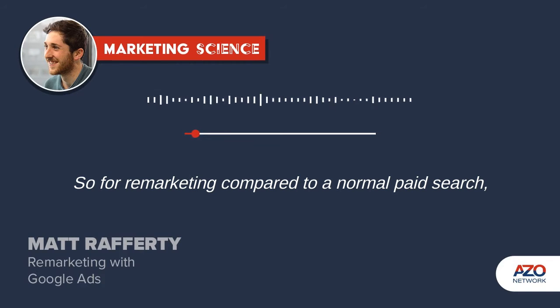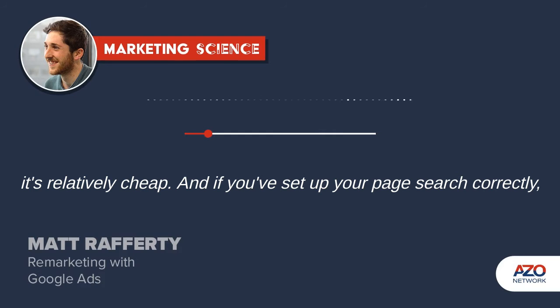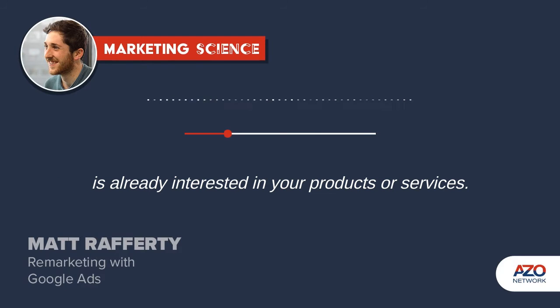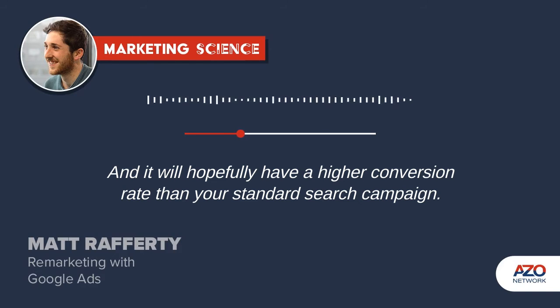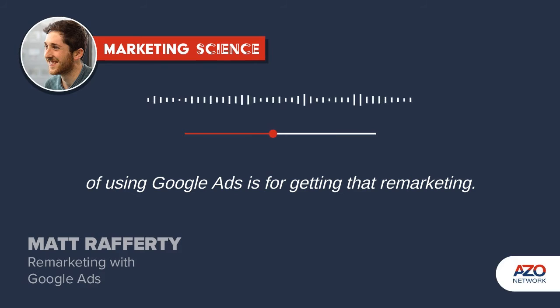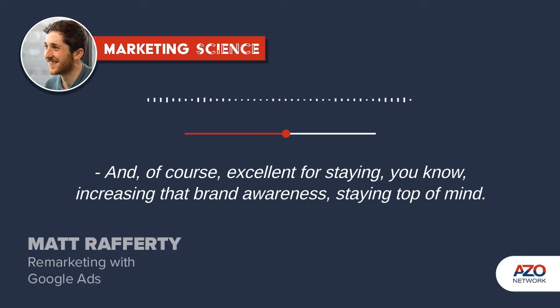Remarketing compared to normal paid search is relatively cheap. And if you've set up your paid search correctly, you know that your audience there waiting to be remarketed to is already interested in your products or services, and it will hopefully have a higher conversion rate than your standard search campaign. It's pretty simple to set up, and I'd say it's one of the key foundations of using Google Ads.